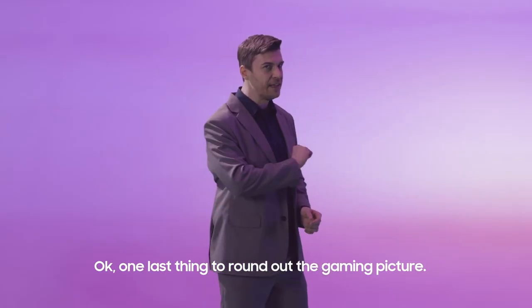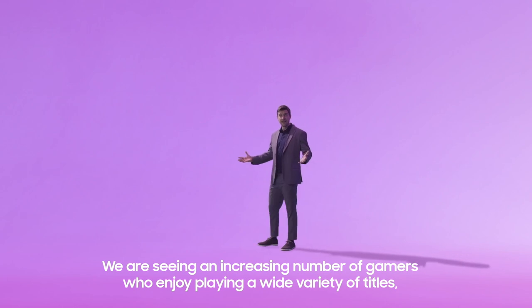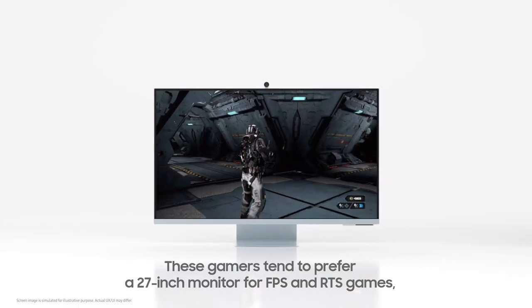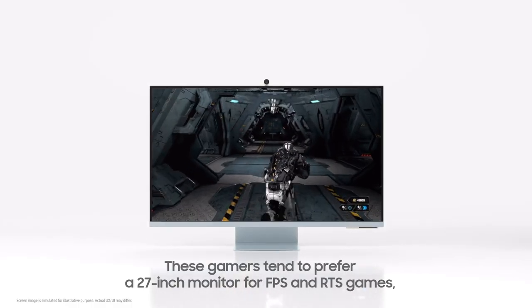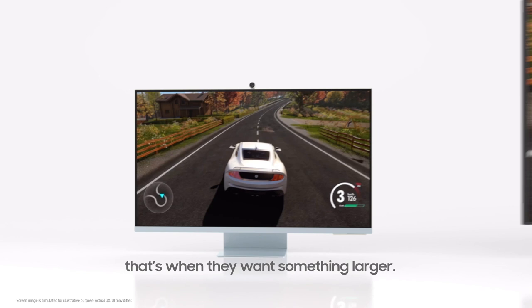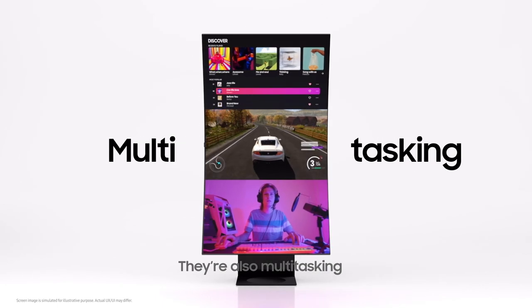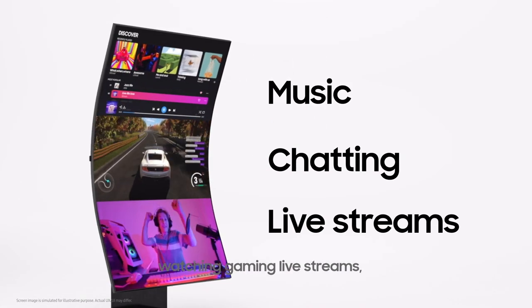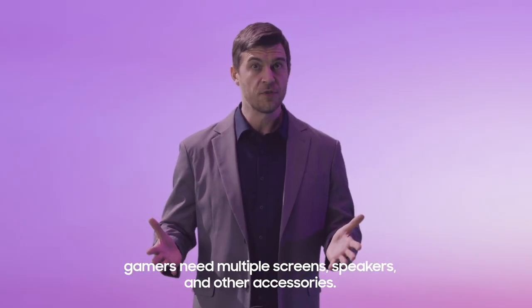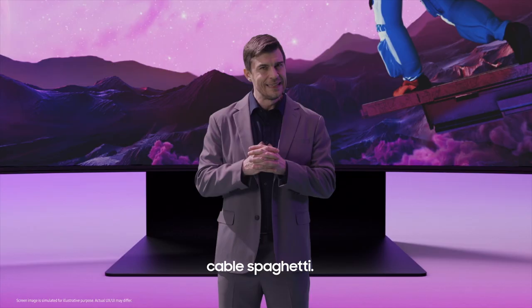One last thing to round out the gaming picture. We are seeing an increasing number of gamers who enjoy playing a wide variety of titles, regardless of their format and genre, from one screen. These gamers tend to prefer a 27-inch monitor for FPS and RTS games, but when it comes to adventure games and racing games, that's when they want something larger. They're not just playing the game — they're also multitasking, listening to music, chatting, watching gaming live streams, you name it. For this complex setup, gamers need multiple screens, speakers, and other accessories. That usually makes for what I call Cable Spaghetti.